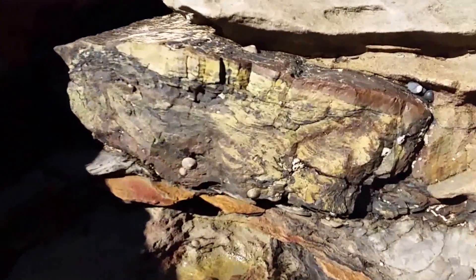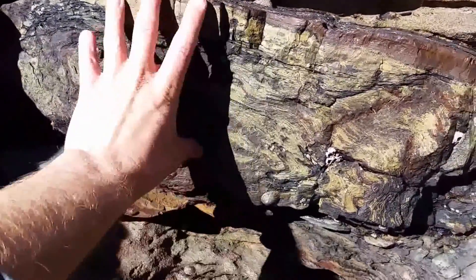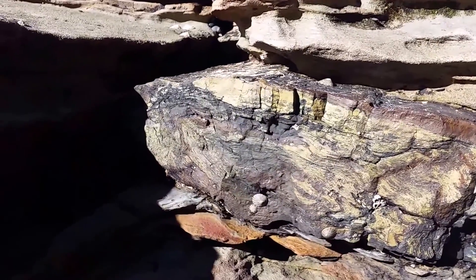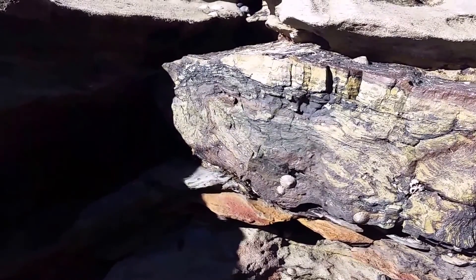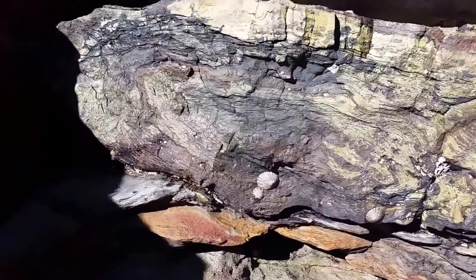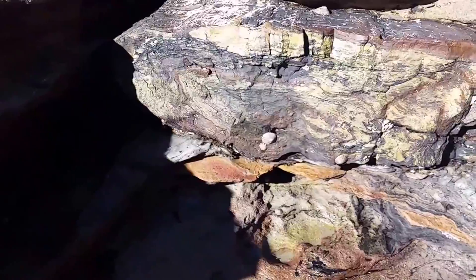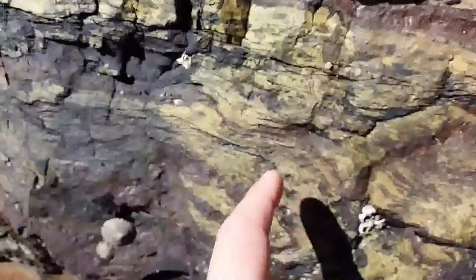This is one of the Glossopteris pre-mineralized fossils, and as you can see it's quite large compared to my hands. It's speculated that the Glossopteris tree could grow to about 16 meters high, and you can see by the size of this particular tree trunk that it could have definitely been quite a large tree.